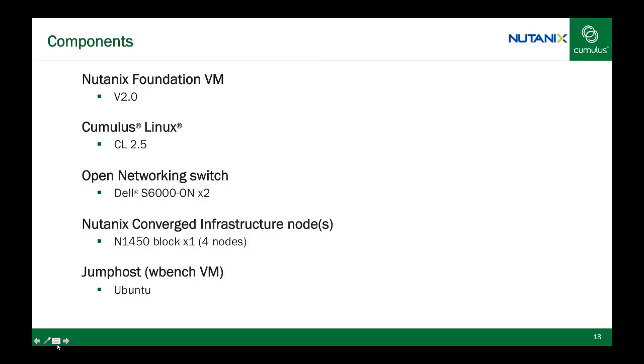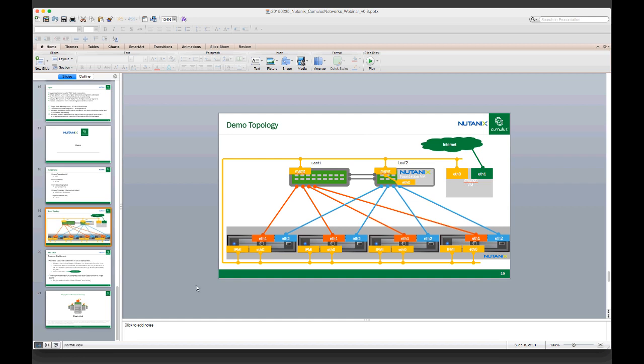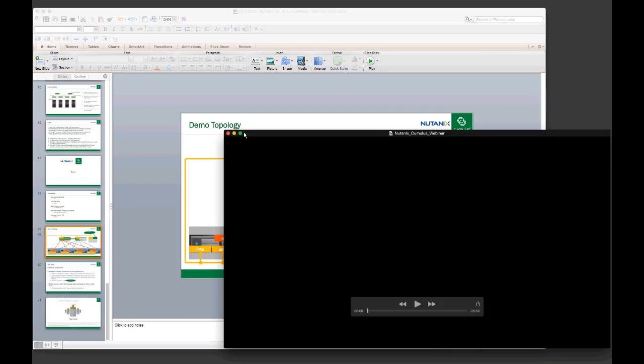Quickly listed here are the components used: a Nutanix 1050 block with four nodes, the Dell S6000 switch powered by x86 CPU architecture, and we are using the Cumulus Workbench environment — familiar to those who have done hands-on labs with Cumulus UX Online. Here's the topology of the connectivity. The fundamental concept is the Nutanix Foundation VM hosted on KVM, spun off a Dell S6000 switch. You see the different stages described to paint the vision of a rack deployment to be consumed as a pod.